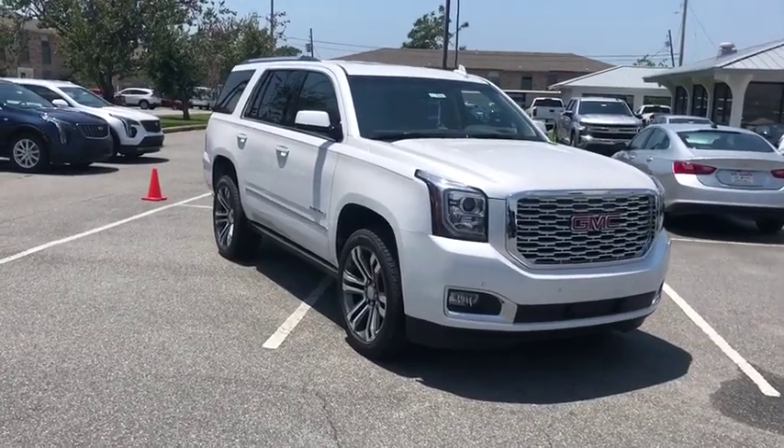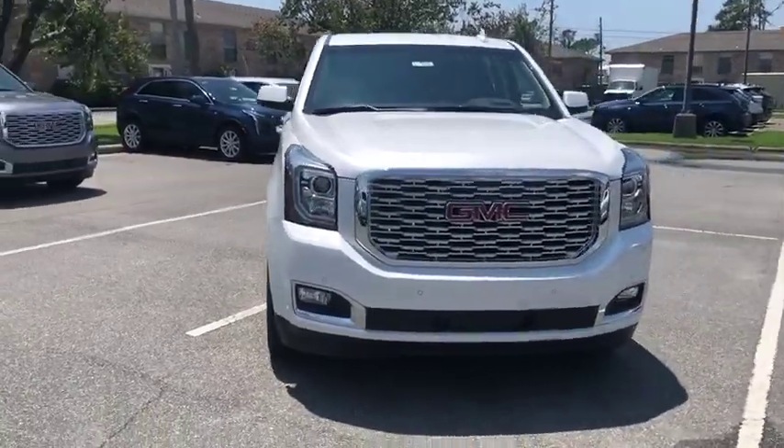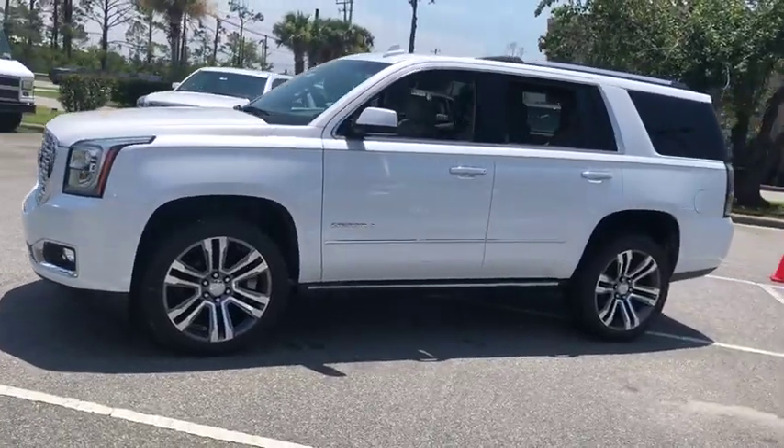Looking for the right vehicle? Check out the 2020 GMC Yukon. Peace of mind comes standard with GMC's powertrain warranty and Yukon's 5-star frontal crash test rating.